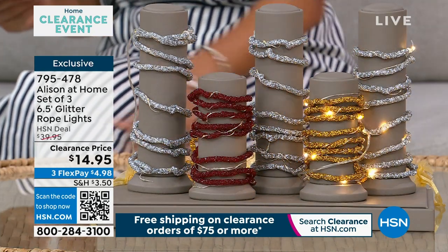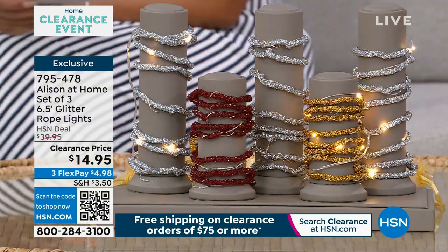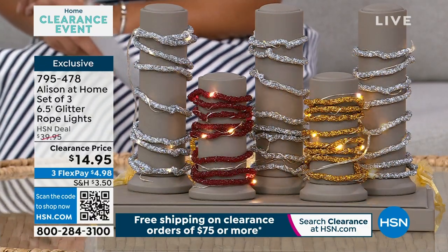Item number 795-478. Let me introduce you to the inventor and designer behind this incredible line — she has mastered it for over 20 years. Hi, Allison. So good to see you. Hi, Nicole. Lovely to see you. The weather here in Britain is cold and wet.